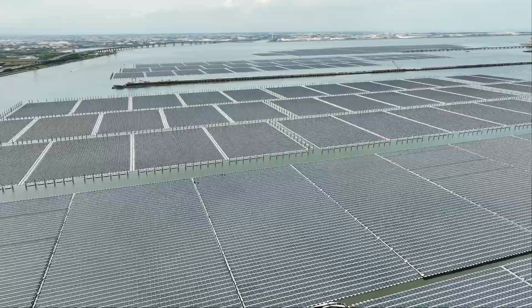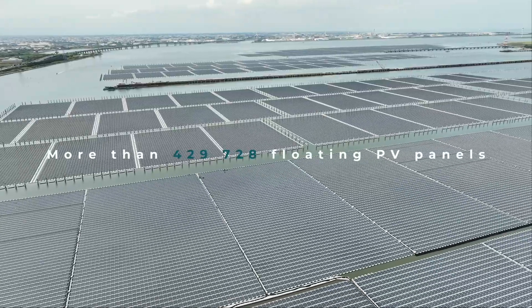The Drombing project is unique as it marks the largest floating solar project in Taiwan. It is also a significant benchmark site for Taiwan's 25 gigawatt renewable energy target.